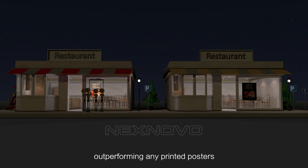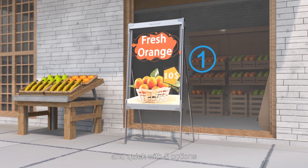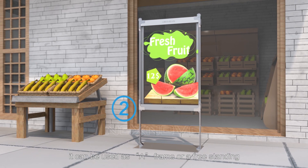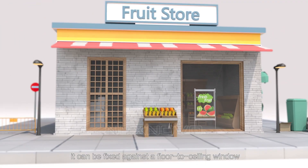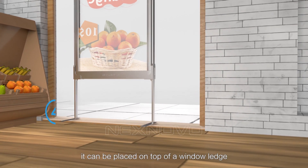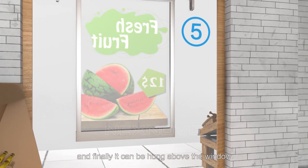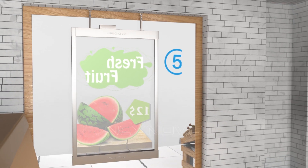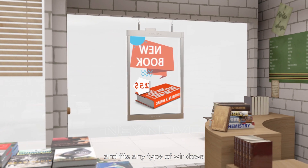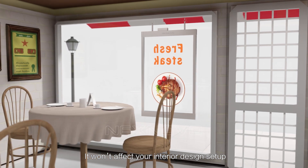This draws much more attention from potential clients, outperforming any printed posters. The smart poster installation is simple and quick with 5 options: it can be used as an A-frame or freestanding, fixed against the floor-to-ceiling window, placed on top of a window ledge, or hung above the window. The compact design takes very little space and fits any type of window without affecting your interior design setup.